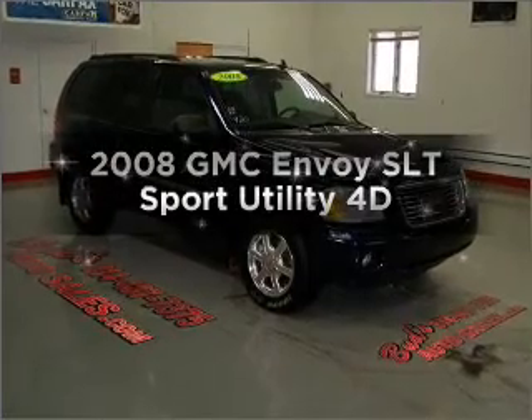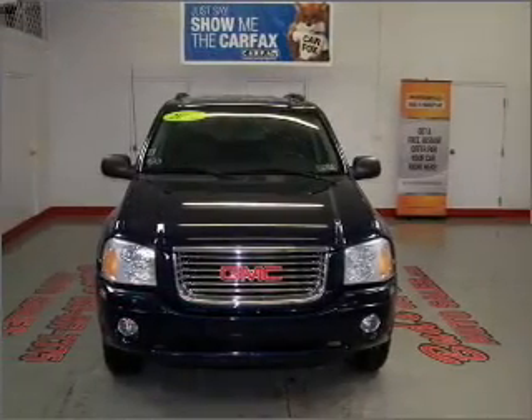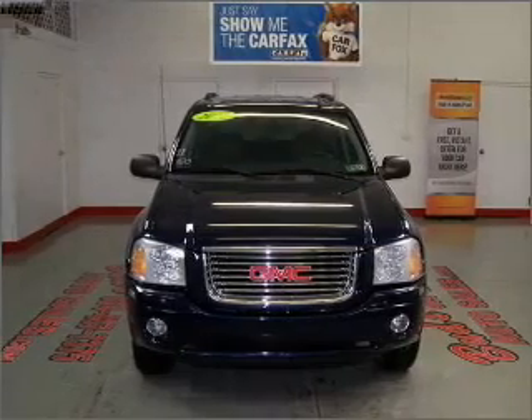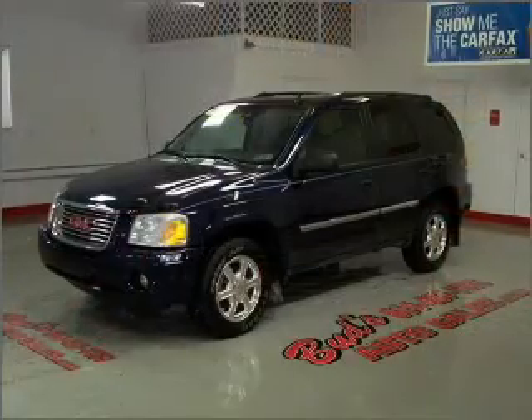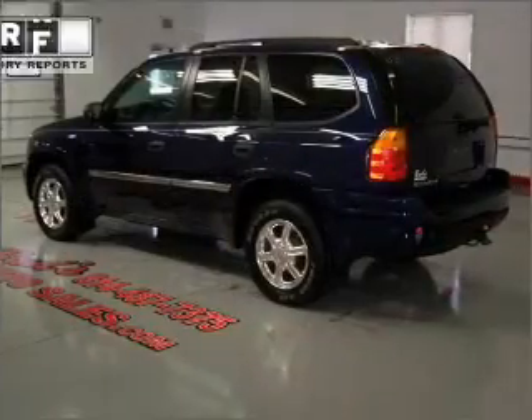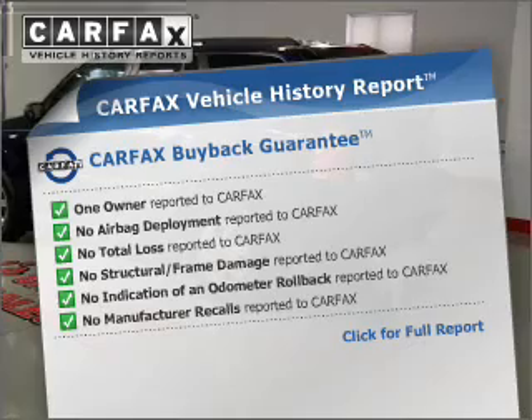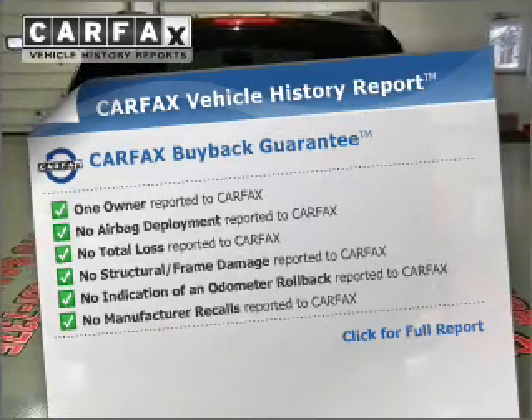Imagine yourself in this 2008 GMC Envoy. Everything you need under one roof with this great vehicle, with a reliable engine connected to a smooth shifting automatic transmission. Brake safely with the anti-lock braking system. This vehicle comes with a Carfax report which reduces your buying risk by providing the vehicle's history before you purchase.